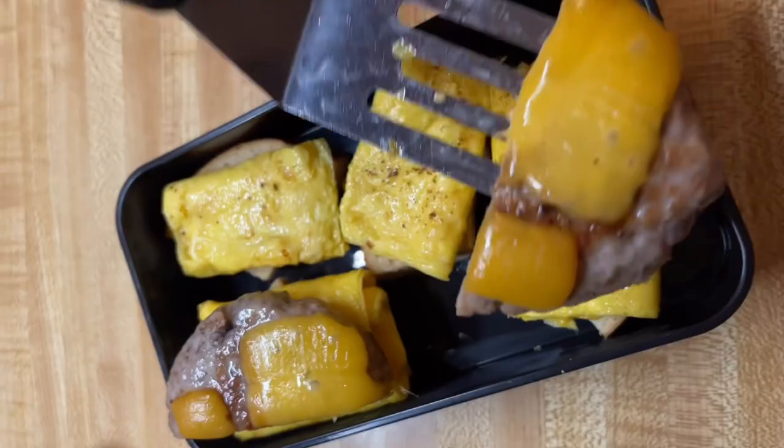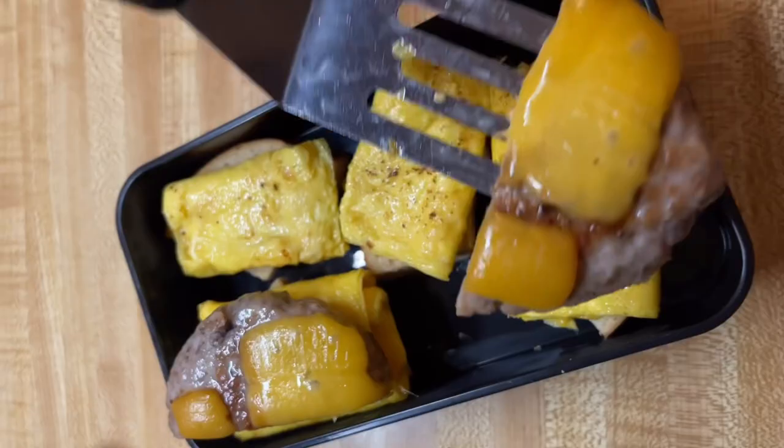I topped it off with one half of each sausage patty. At that point I realized the bento box wasn't going to work, so I got my collapsible silicone container and they fit nicely. Then I added my fresh strawberries and blackberries.